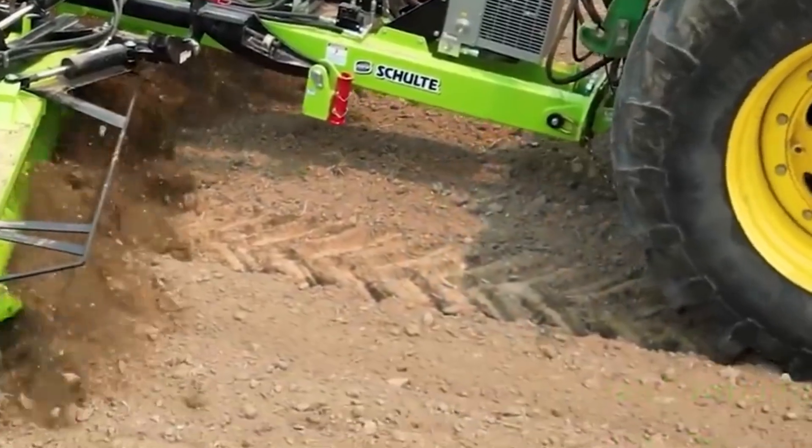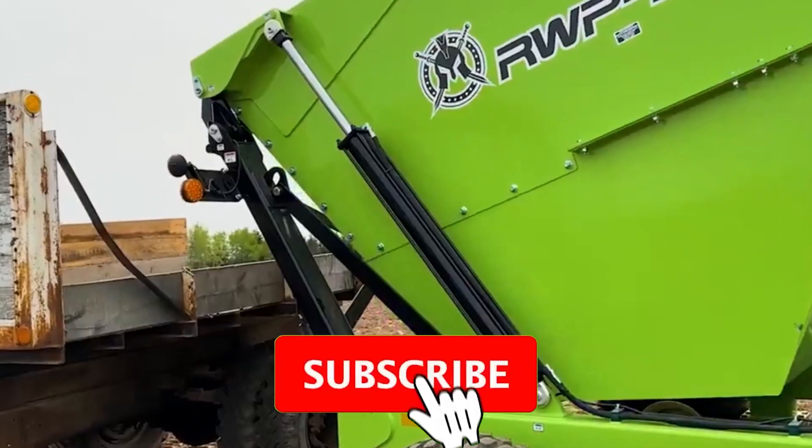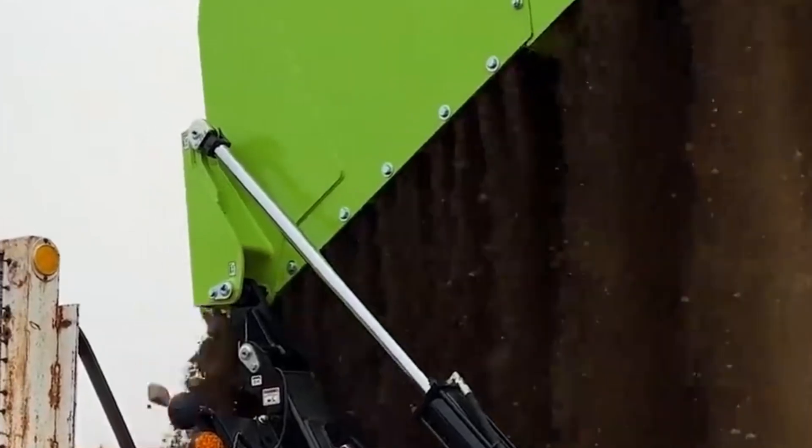If you enjoyed this incredible display of engineering and power, don't forget to like, share, and subscribe to Exciting Machines for more mind-blowing content. Stay tuned for more awesome tech. See you in the next video.